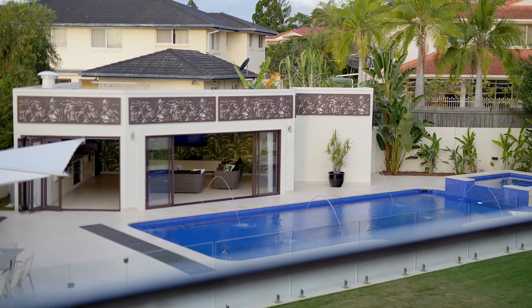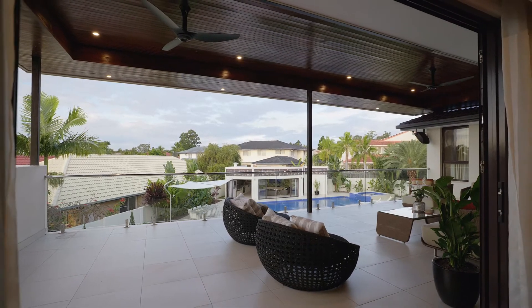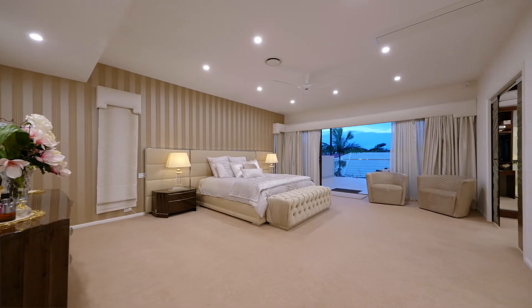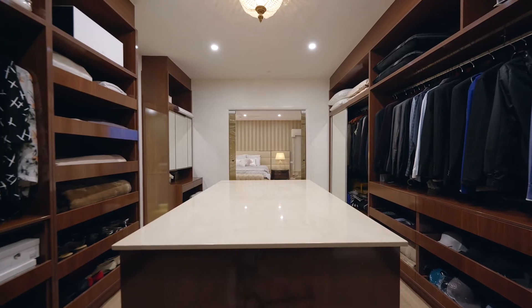Upstairs, there is another living area with an enormous balcony, 4 bedrooms with bathrooms and walk-in wardrobes. The master bedroom has access to the balcony and features a beautiful walk-in wardrobe with an island centrepiece.